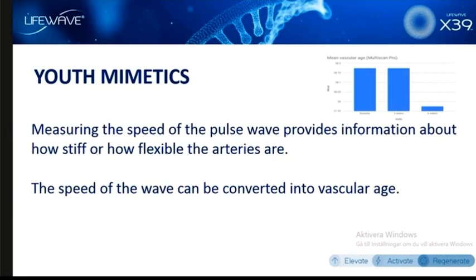Measuring the speed of how a wave of blood moves through the arteries gives us an idea of how stiff or how flexible the arteries are, and that data is converted into vascular age. This is similar to how telomere testing is done — you take a large group of thousands of people, look at the lengths of their telomeres, and then you can know biologically what their real age is. We can do the same thing now with the arteries: based on the speed at which blood moves through the arteries, we can calculate how old the person is.